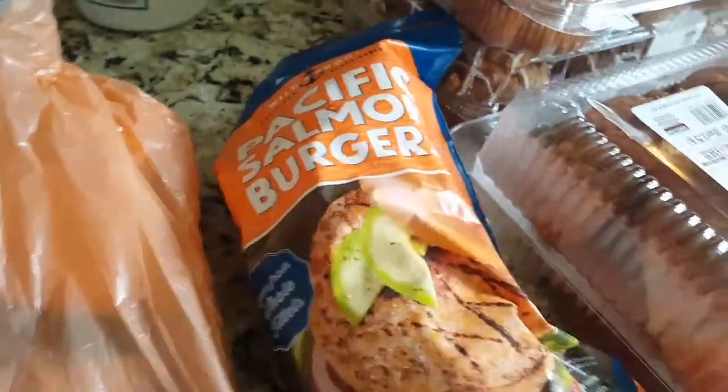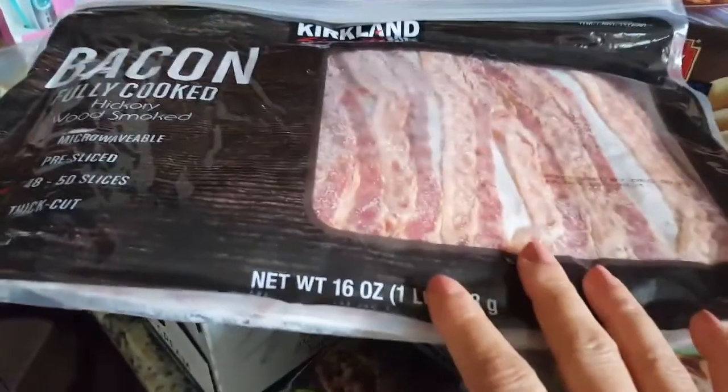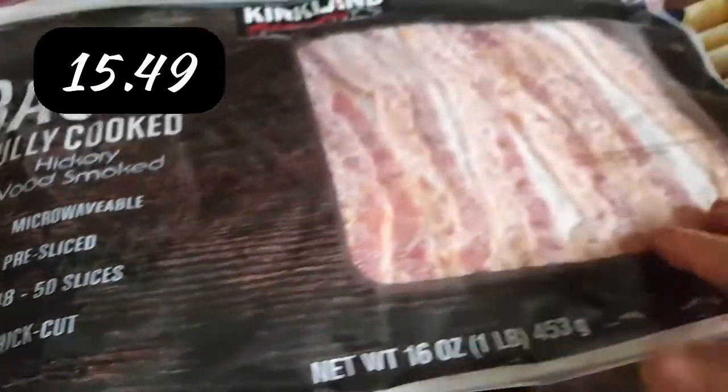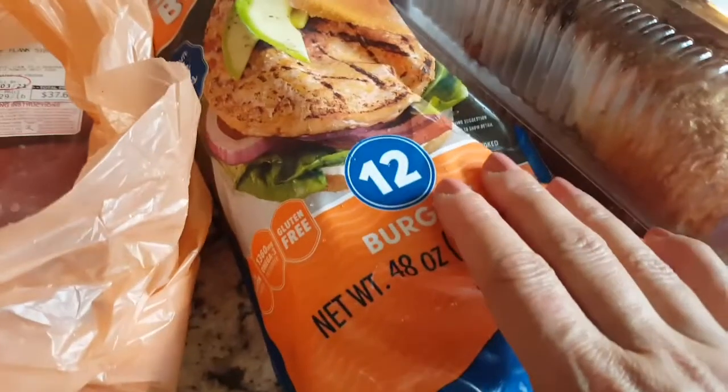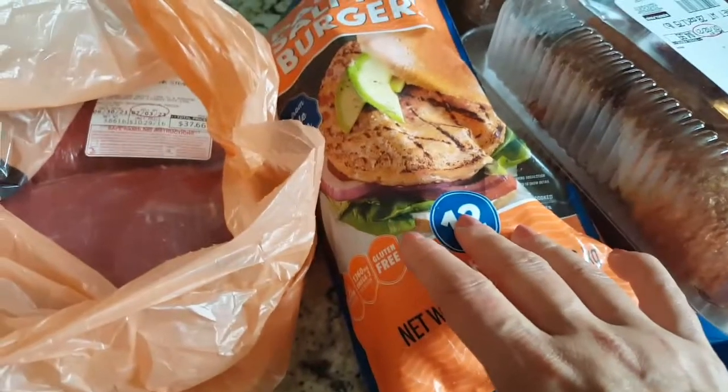I got wild caught salmon burgers — delicious and sustainable, 12 burgers. I got these because the boys like the cheddar and bacon salmon burgers from Publix, but those are almost $5 to $6 a burger. So I figured we can make it ourselves. I got cheddar — shred or slice it up — and Kirkland fully cooked bacon, put a slice of bacon and cheddar on top and make it ourselves instead of spending $5 to $7 a burger. That'll be a fun dinner.